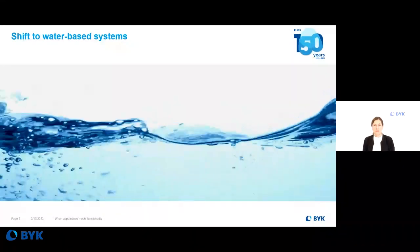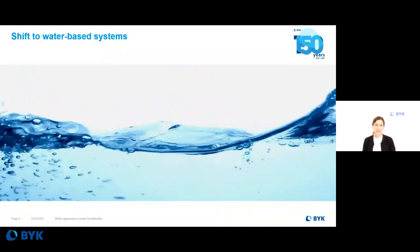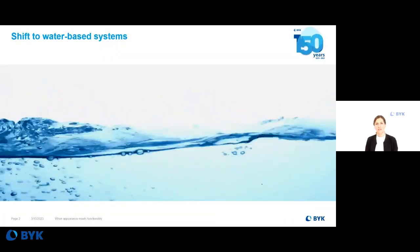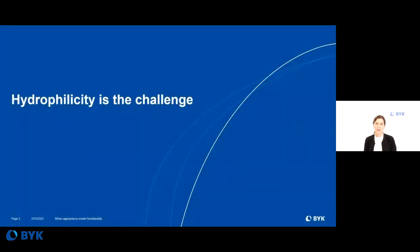By using water-based formulations, this also means a major challenge for formulators, who have to have a very high knowledge in formulating water-based systems. One of the major challenges when it comes to water-based protective systems is hydrophilicity.